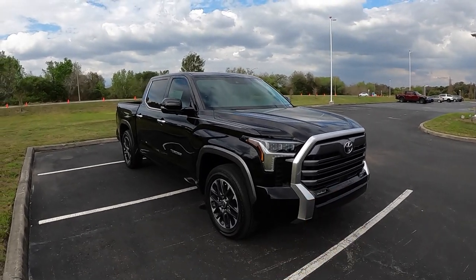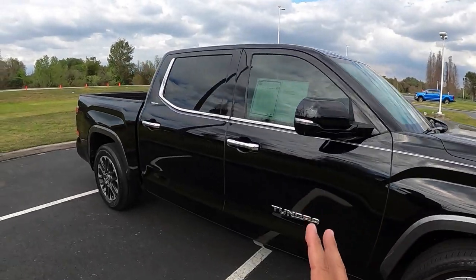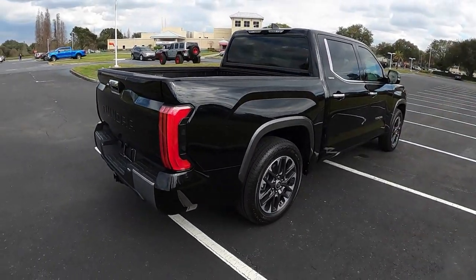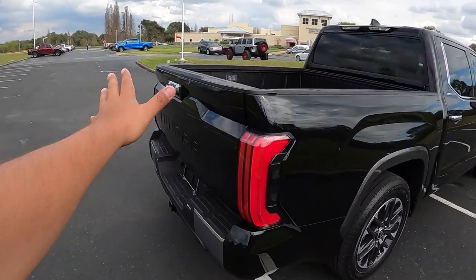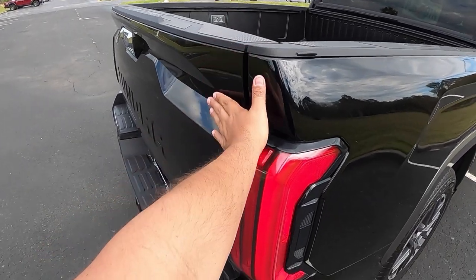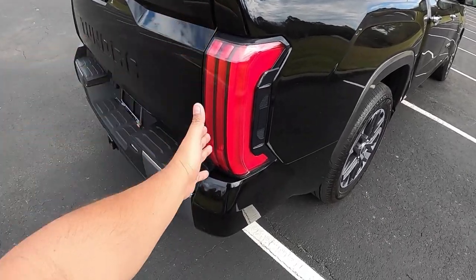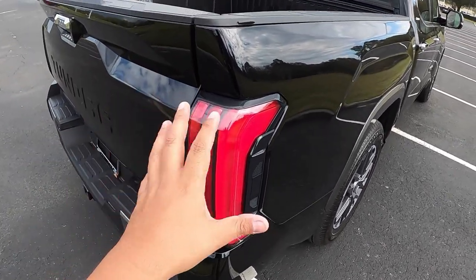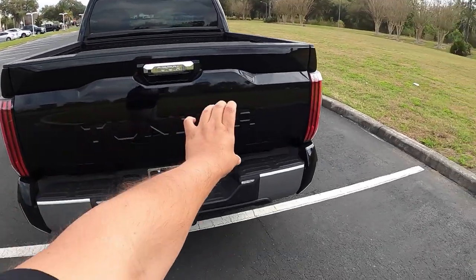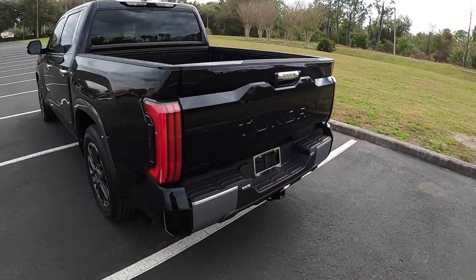Here we have a 2022 Toyota Tundra Limited model. This one is a four-by-two done in midnight black. Coming around here, I think Toyota did a fantastic job redesigning this truck — it looks very good, very handsome. I really love the way they redesigned the back with a bit of indentation into the tailgate. The tail lights are elongated vertically, giving a very unique look.